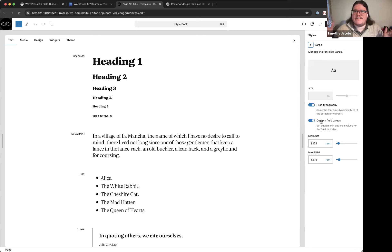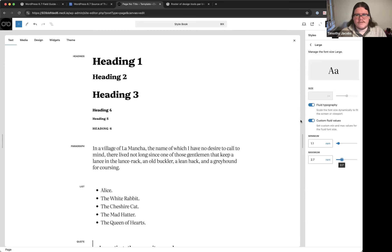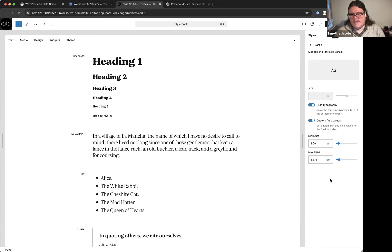Fluid typography solves the problem of having a large impactful font on desktop (like 80px) that would be unusable on mobile. Previously you had to enable it via the theme or theme.json, but now you can set the minimum and maximum font sizes directly in the editor UI. Timothy demonstrates changing the large font size's min/max and then undoes the changes.